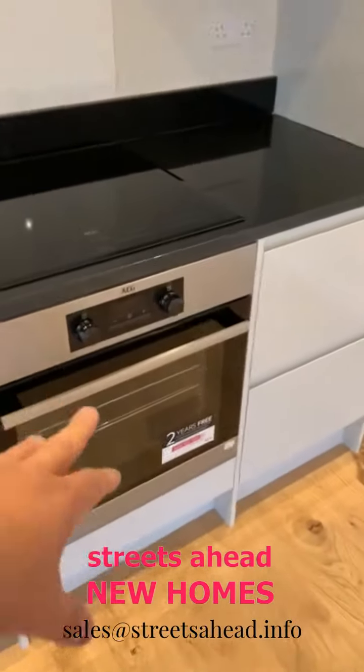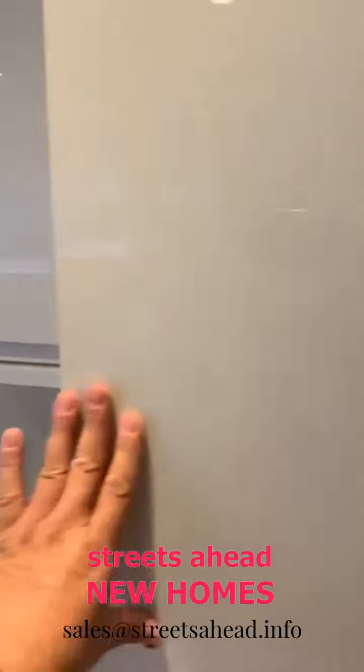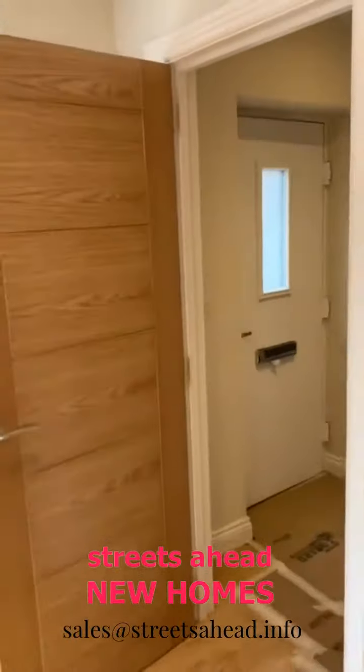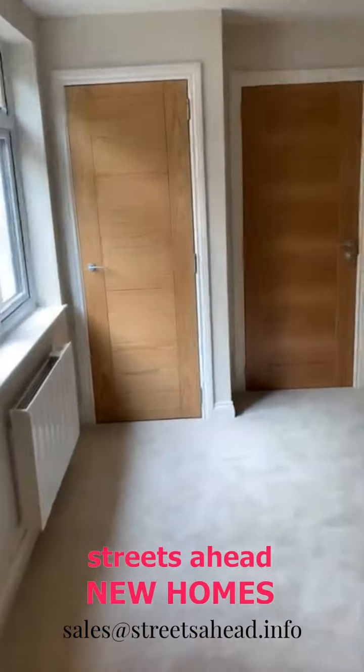You've got your AEG oven and hob with an extractor over it, and a tall fridge freezer in here. All very nicely done — it gives a very nice space for living and dining.